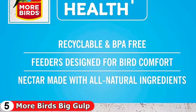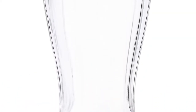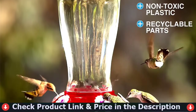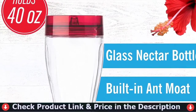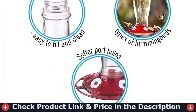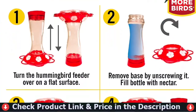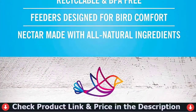The glass reservoir has a large mouth and flat top for easy filling and cleaning, and is BPA-free and recyclable. With a 40-ounce nectar capacity, the Big Gulp provides plenty of nectar to keep hummingbirds happy and coming back for more. For best results, use More Birds Bird Health Plus nectar, which simulates natural nectar found in flowers. The built-in ant moat prevents ants from reaching the precious nectar, keeping it fresh for hungry hummingbirds. The wide bottle opening and detachable flat base make filling easy and cleaning a breeze.